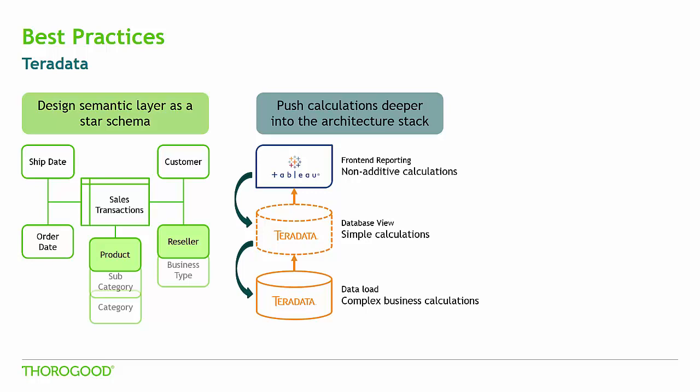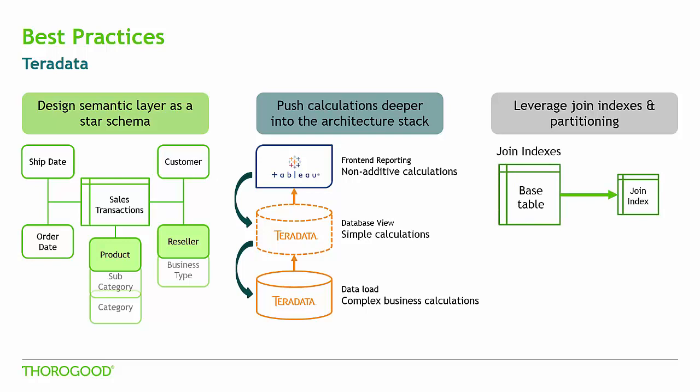Our final key best practice for designing Teradata to perform well with Tableau is the use of joint indexing and partitioning to enhance performance. Joint indices create a materialized view of data intersections that are frequently accessed by Tableau dashboards, and may be good to use when aggregating data at a higher level. For example, if I'm looking at sales data across countries, a joint index would create a smaller, aggregate view of my data at the country level, which could return results much faster than querying the larger sales table.